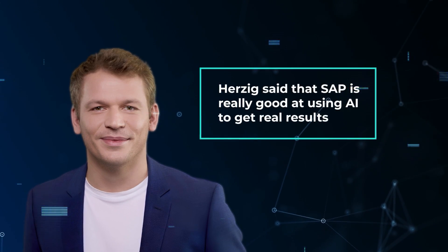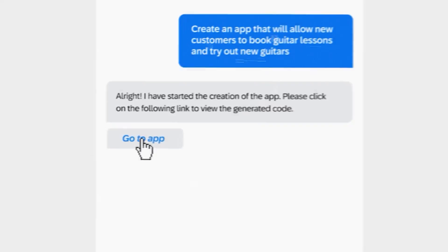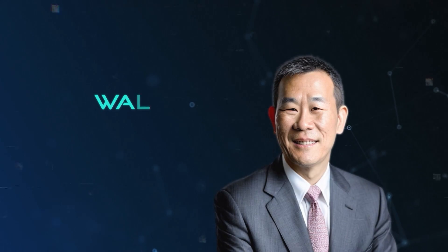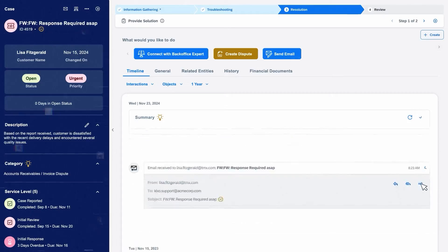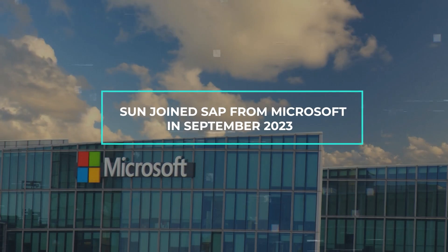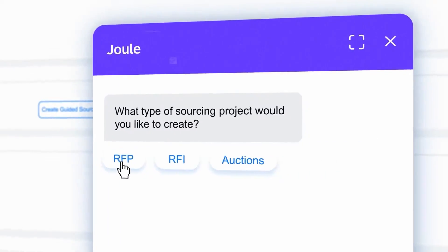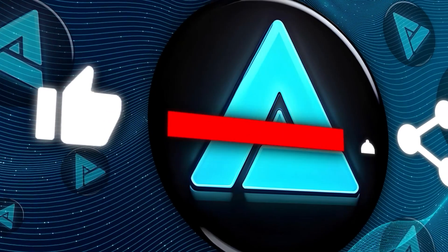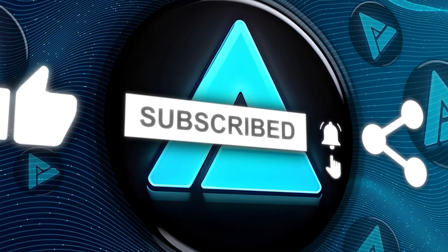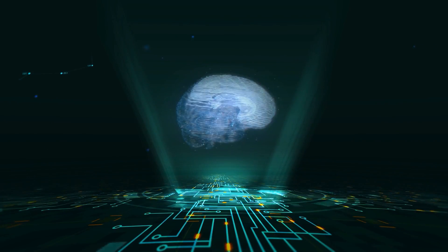Herzig said that SAP is really good at using AI to get real results, and he believes that with SAP business AI, companies can work better and create more value. His team includes important leaders like Walter Sun, who looks after all the AI product work at SAP and joined from Microsoft in September 2023. Together, they're focusing on making SAP a leader in using AI to change how businesses operate. That wraps up our video — if you liked it, please consider subscribing and sharing so we can keep bringing more content like this. Thanks for watching.